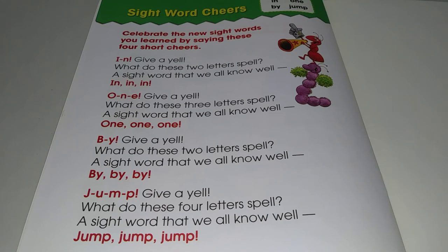Sight word cheers! Celebrate the new sight words you learned by saying these four short cheers. I-N. Give a yell. What do these two letters spell? A sight word that we all know well. In, in, in.